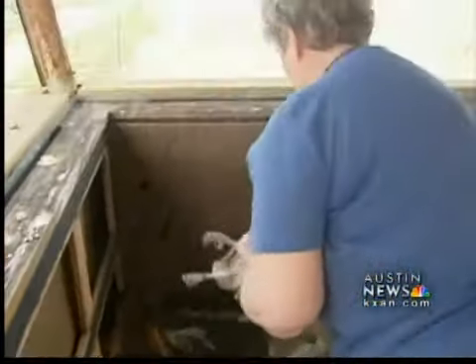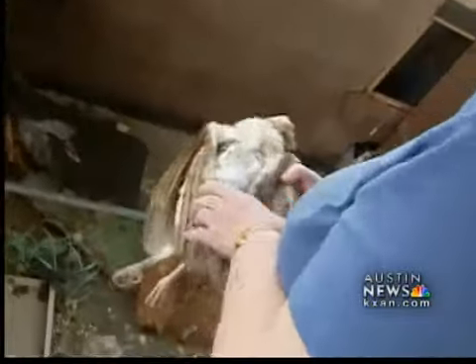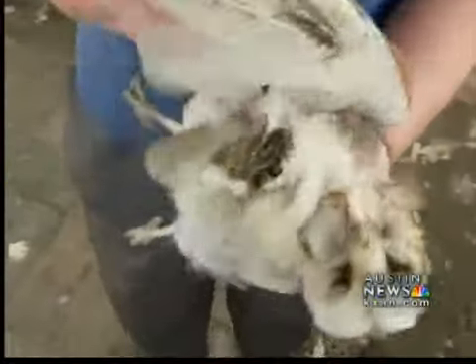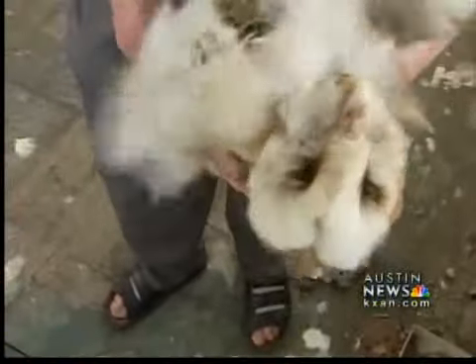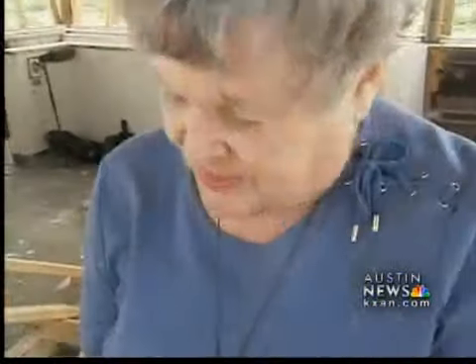In the corner of what was once the tower's flight control center were the remains of a young barn owl lying on the floor. He definitely was attacked. Poor kid. How old do you think he was? He was about eight to nine weeks.